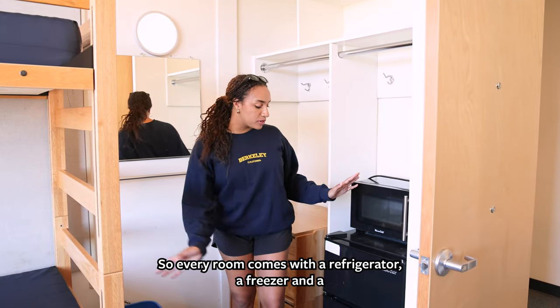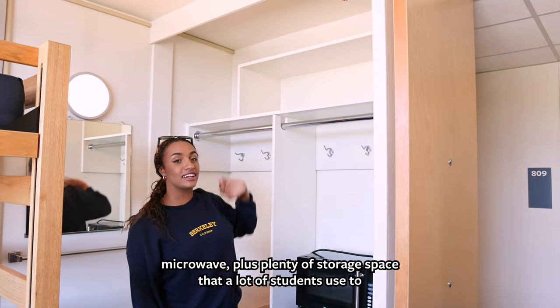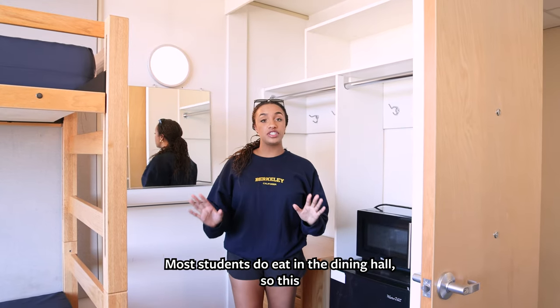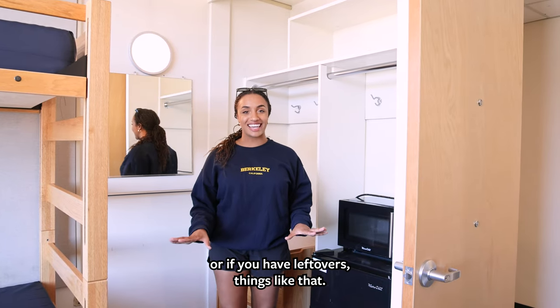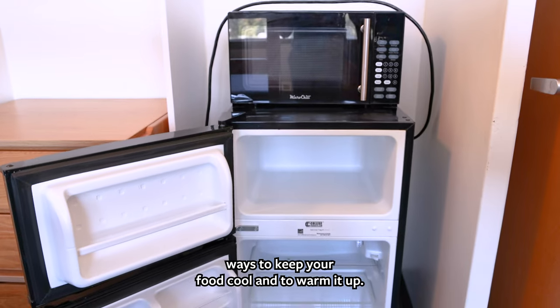Every room comes with a refrigerator, a freezer, and a microwave, plus plenty of storage space that a lot of students use for perishable items like chips. Most students eat in the dining hall, so this is great for storing snacks while you're studying or for leftovers — there's plenty of space to keep your food cool and to warm it up.